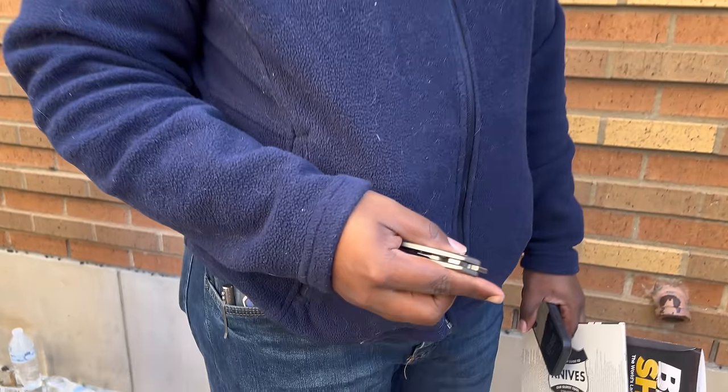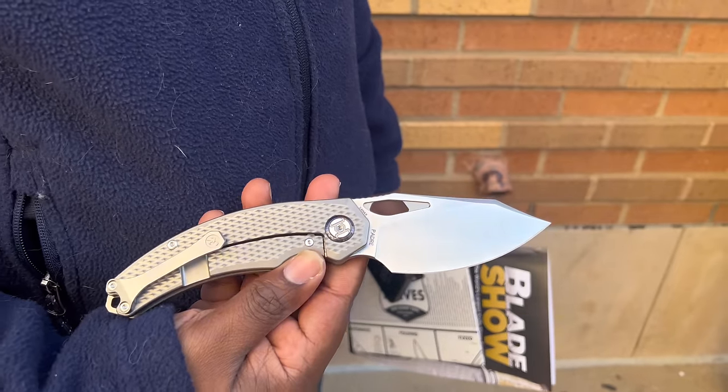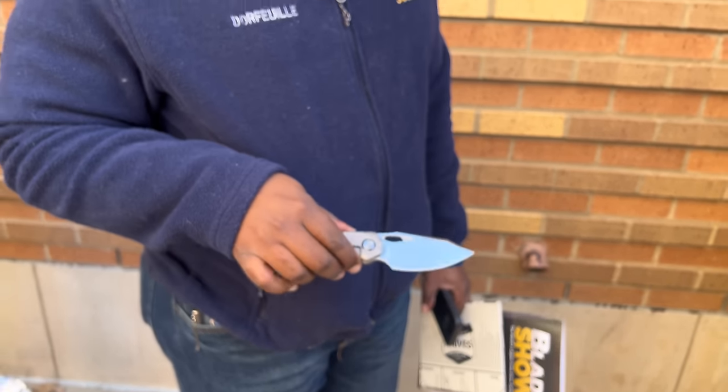Charles, what are you carrying with you at Blade Show Texas? I'm carrying a Kunwu Padre. Where did you get this one? I actually ordered it off Kunwu's website.